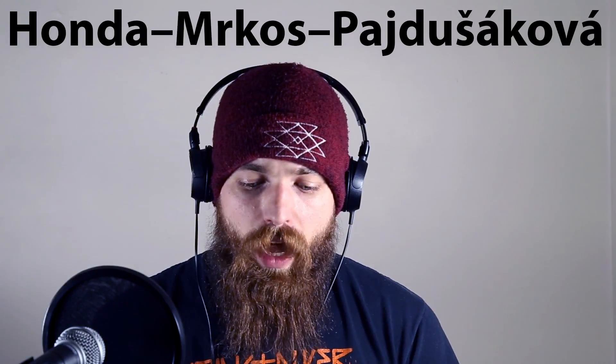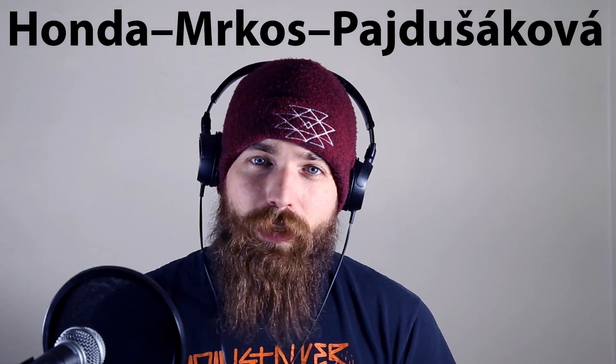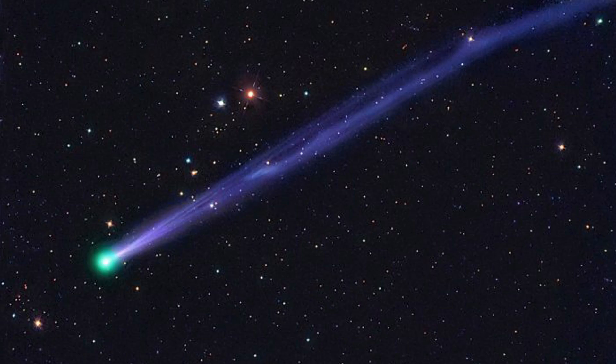A comet named Honda-Mrkos-Pajdušáková — named for the astronomers that discovered it, also known as Comet 45P — will be visible in the northern hemisphere from Tuesday, February 7th to Monday, February 13th, with binoculars or a cheap telescope.